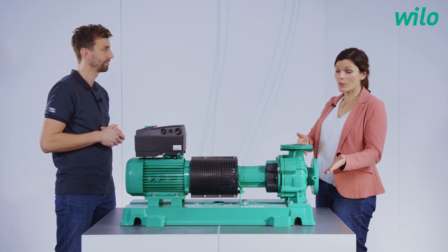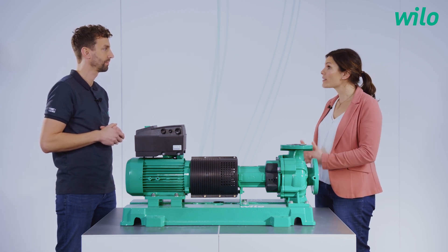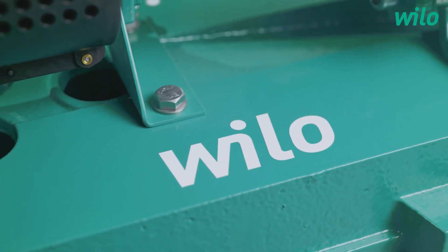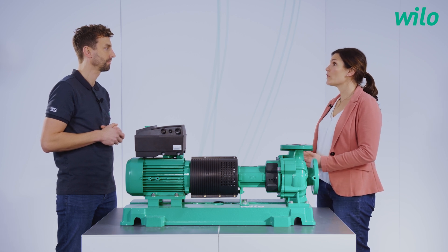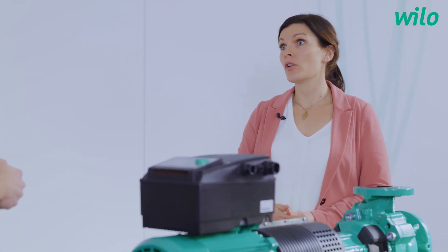We use the word energy efficiency — it's not just a word, our pump actually saves energy. There are two facts. First, we have the hydraulic, which is designed after the latest state-of-the-art with very low internal losses. On the other hand, we have the motor — an IE4 motor, which is also very energy efficient. The combination of a very efficient hydraulic and the IE4 motor makes the pump a product which saves a lot of money.